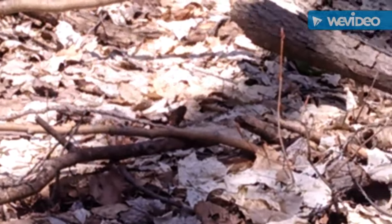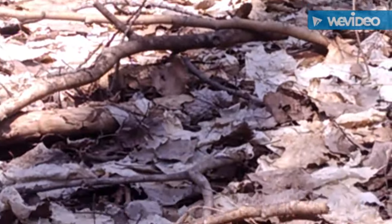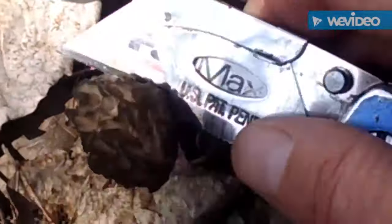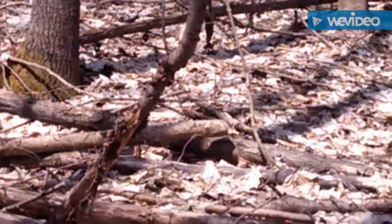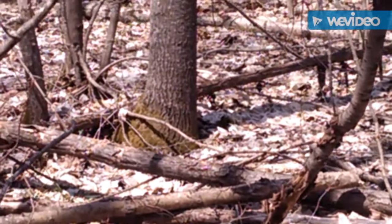There's the first one I just found. And another one right there in about the center of the screen. Let's pick that up. And I just stood up in the same spot and I see another morel over there on the side of that big tree, right-hand side of the big tree.